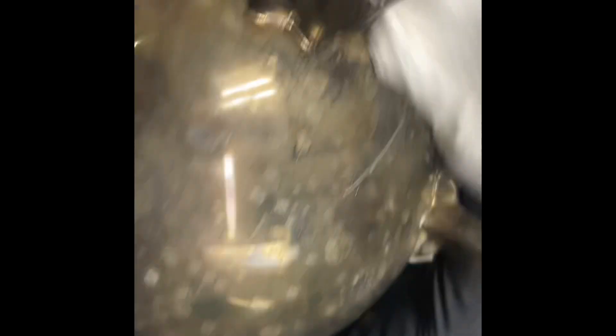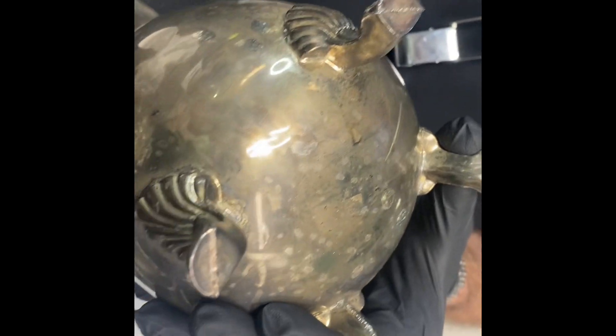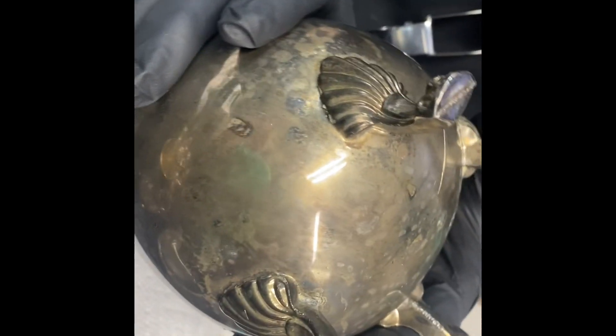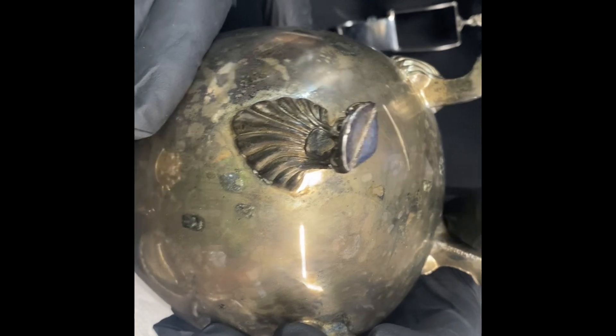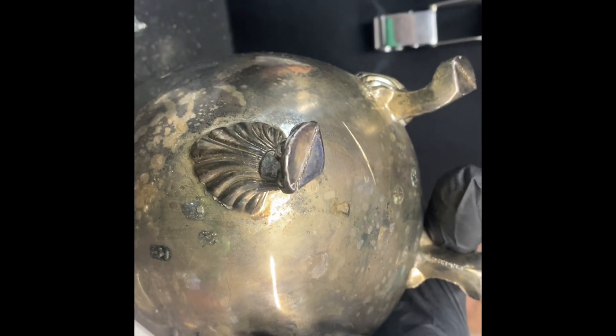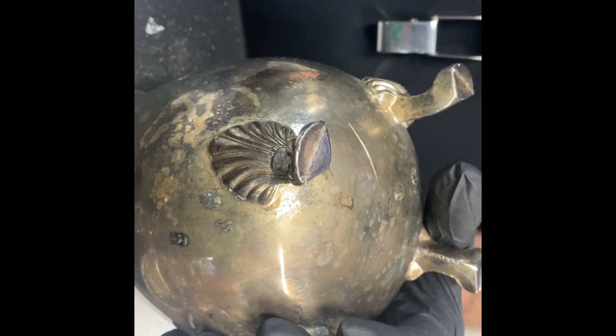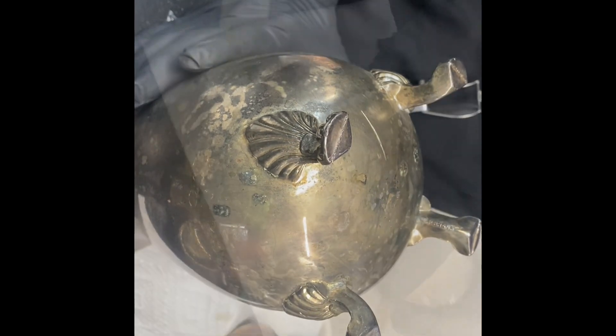We're going to file it and we're looking for blue — green is bad, blue or no color is good. That looks green, right? Yep. So what they're doing is filing through the initial coating of the silver plate, then they put their chemical test on it and that reacts to the actual silver. If it's showing blue, that's good; green is bad and no color is also good. Green is a definite indicator that it's not real silver.